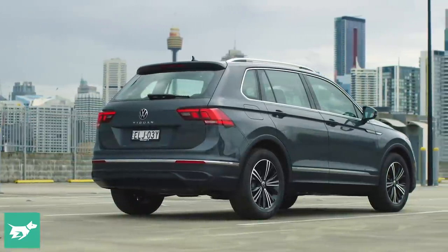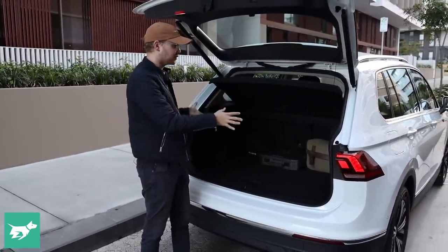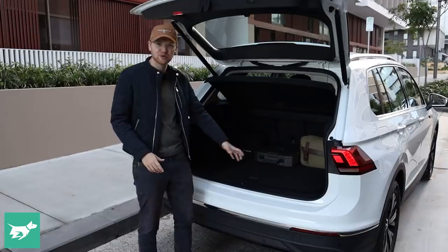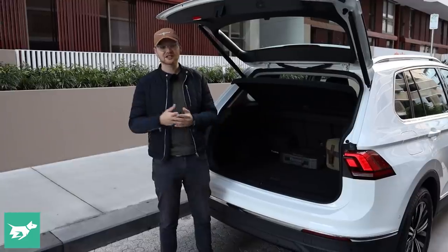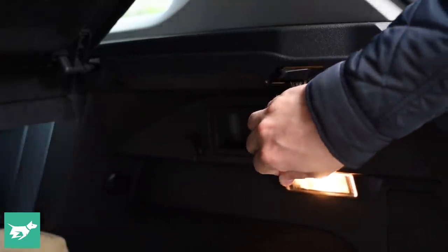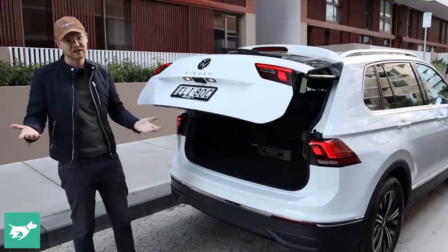When the second generation Tiguan launched, it had one of the biggest boots in the mid-size SUV class. There's a catch that carries over on the facelift: if you push the rear seats forward, you unlock the full quoted 615 litres of boot space, but if the back seats are further back to give legroom, it's a bit smaller than that. It's still a good square shape. There's bigger cargo capacity on the Tiguan Allspace, the Touareg, or the Skoda Kodiaq. There are bins off to the left and right, cargo hooks, and remote releases to drop the back seats from in the boot. Underneath the hard boot floor there's a space saver spare wheel, and Volkswagen have now made the power tailgate standard across the range.